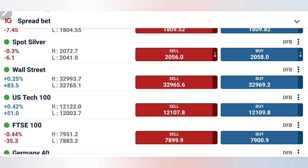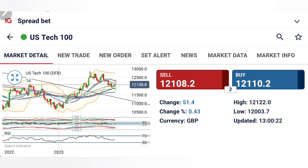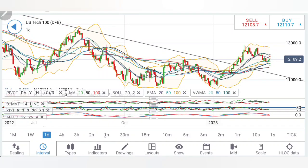We will see with the help of charts and indicators. Do not forget to like, share, subscribe and comment, and press the bell icon. First we look into Tech 100, followed by Dow Jones. Watch till the end.